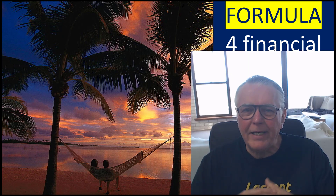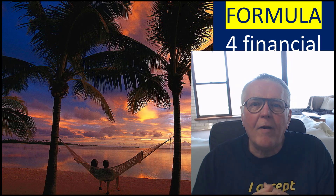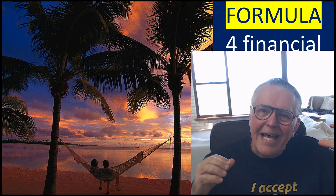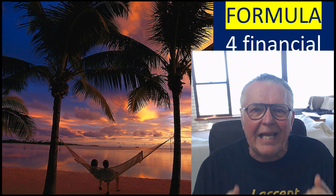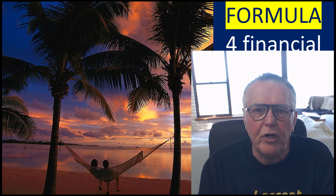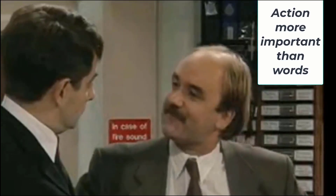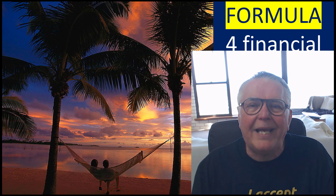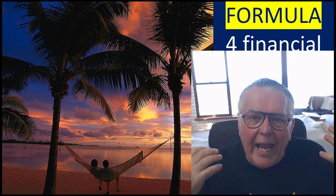Hi everybody, Alex Appel here from Expert Forex. In today's video we're going to be looking at a formula of how to create financial success using Forex trading robots. A lot of people like chatting about Forex robots — they spend time on forums, discuss things, analyze — and they never get on with it. The examples I'm going to show you are of people taking action, some of our clients taking action. We don't sit around debating and analyzing; we actually take action and invest in Forex trading robots.